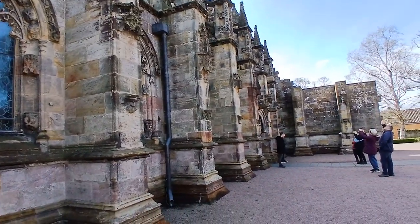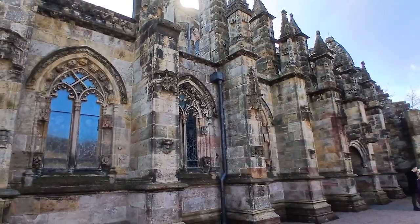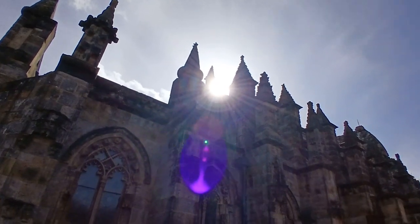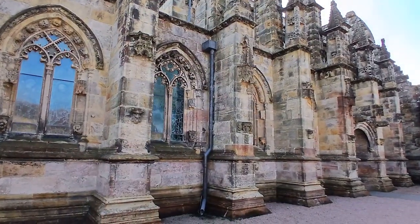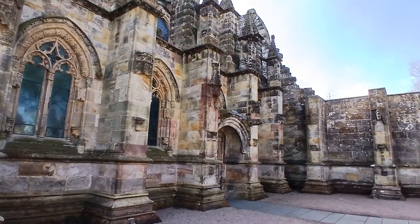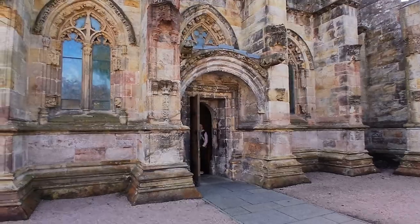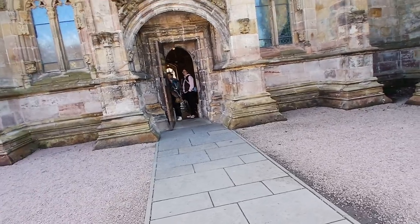Coming around to the other side now — it's great to see some sunshine today, which is quite a rare day in Scotland! Down where those people are standing is a whispering door, and it works — you talk on one side of the door and someone listening on the other side can hear your whisper. This magnificent building is in the town of Rosslyn — not spelled the same as the Rosslyn Chapel itself — and here is the whispering door.